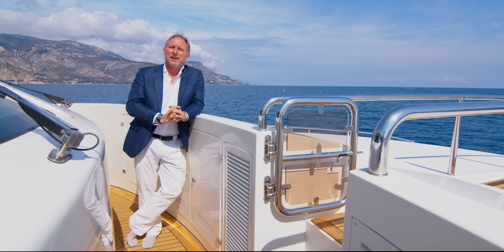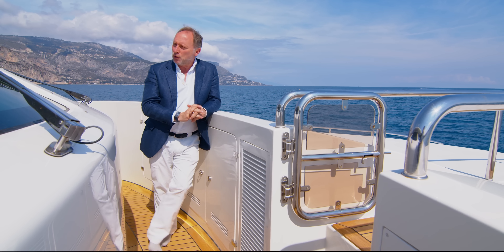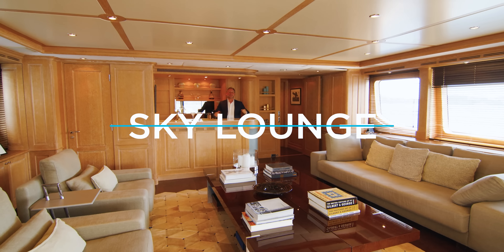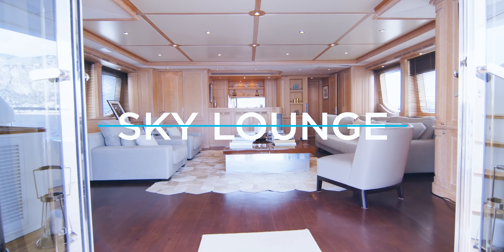Now let's take a look at the interior of the yacht. We're going to start with the Sky Lounge and work from the top down on this particular yacht.